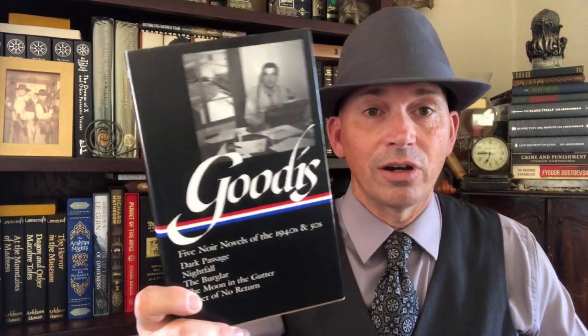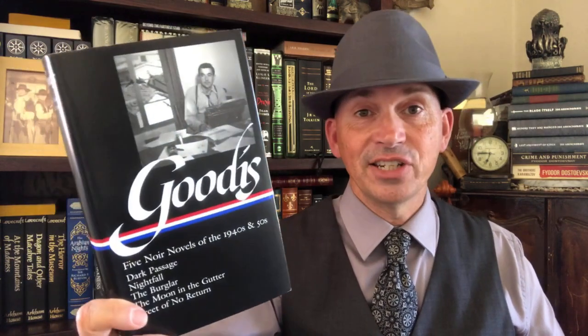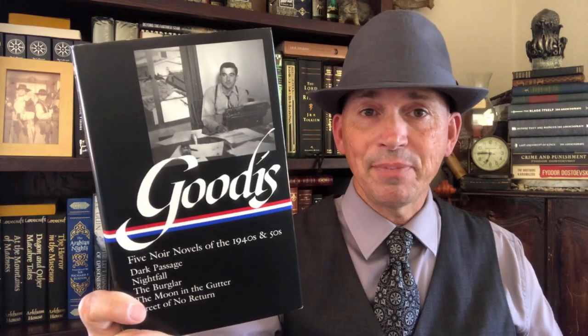And look, it's more crime. This is David Goodis and his series of crime novels — five noir novels from the 1940s and 1950s. This has Dark Passage in it, which I like an awful lot. This is a volume I was pretty happy to see. I was glad to see Goodis get into the Library of America — that's really cool.